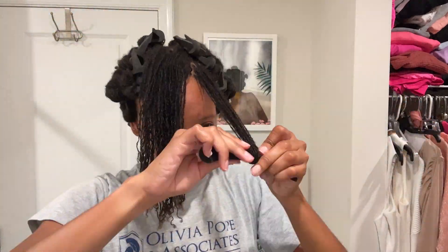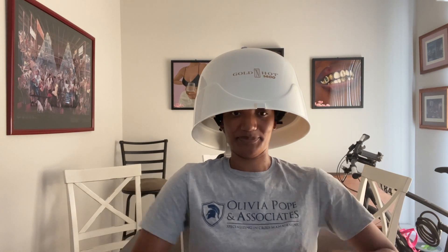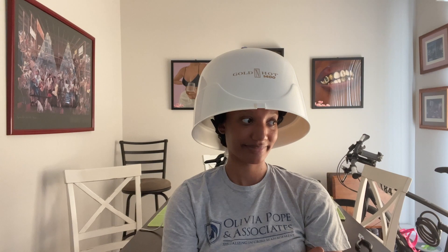I just continued to section out my hair and was able to use all of the Lock Loops. At the end I did have to add three little curlers. I'm making my way into my janky little dryer — you can see that little clip in the back that I have to keep it together with. I sat under there for an hour.